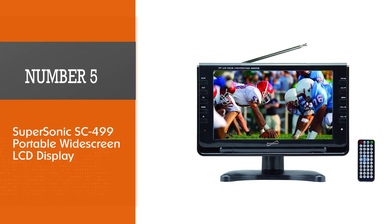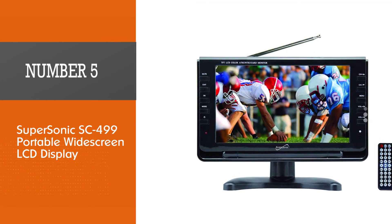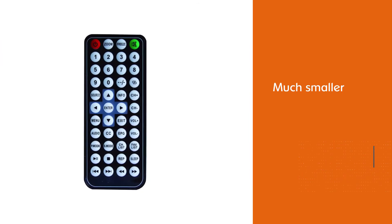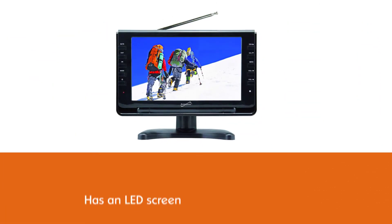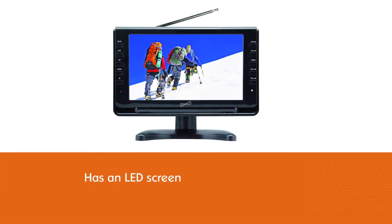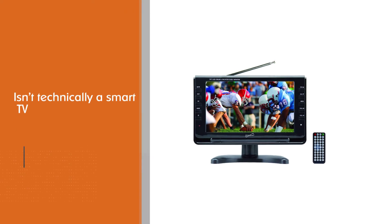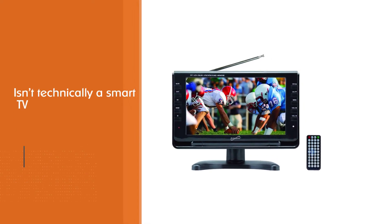Number 5: Supersonic SC499 Portable Widescreen LCD Display. Though these are much smaller and not quite as tech-savvy as standard models, they get the job done — especially this model, which has an LED screen that delivers a crisp, clear picture. And though the Supersonic Portable LED TV isn't technically a smart TV, it does come equipped with USB, AC-DC, and MMC inputs that allow you to connect to other media devices.